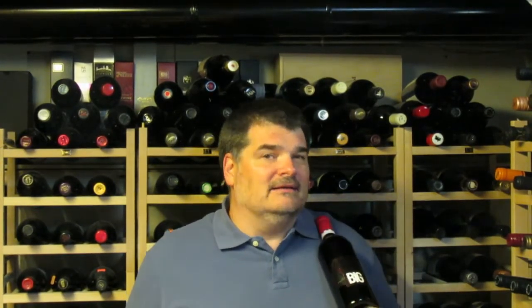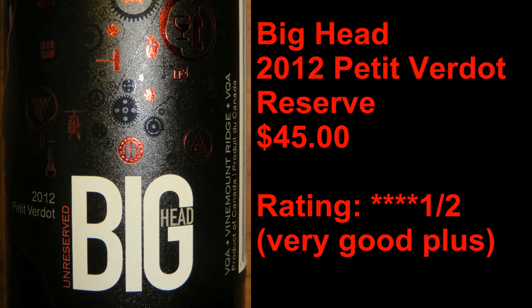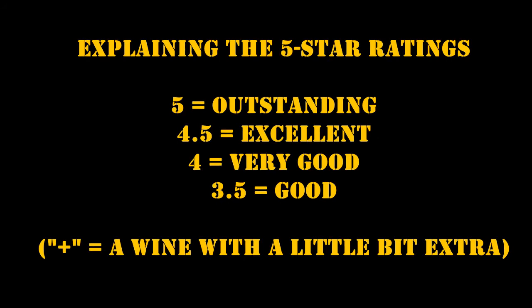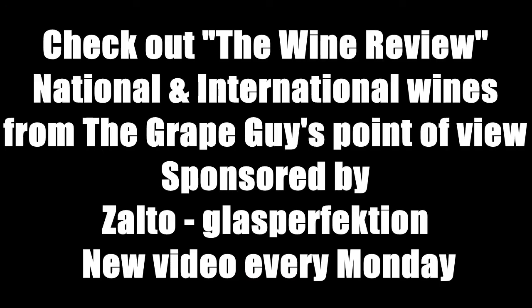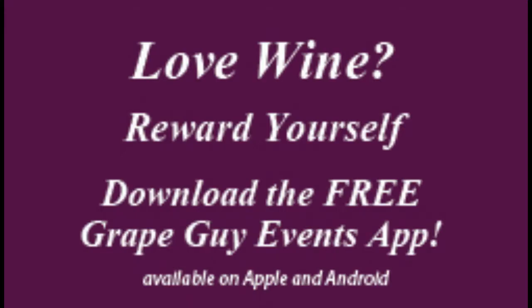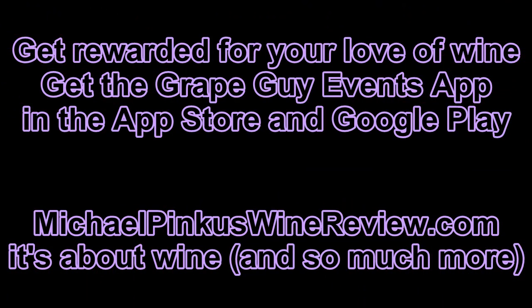I'm Michael Pincus, the great guy for MichaelPincusWineReview.com. Join me again next week when we'll look at another great bottle of Ontario wine. You've been watching the Ontario Wine Review weekly wine video with the great guy, Michael Pincus. Subscribe today by visiting YouTube or just clicking that little button on the left. To find out more, visit MichaelPincusWineReview.com. Sign up for the new weekly newsletter. And while there, why not get the scoop on the new Grape Guy Events app, where you collect points for visiting wineries, attending events, retweeting videos, and so much more. Grape Guy Events — giving you more from your wine experience. Thanks for watching. See you next week.